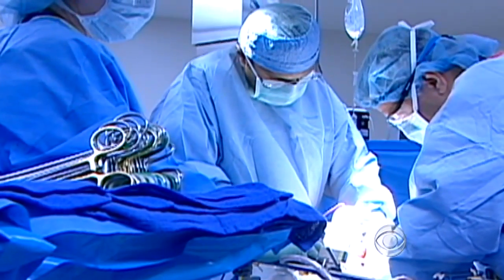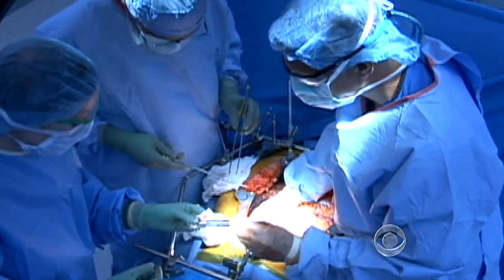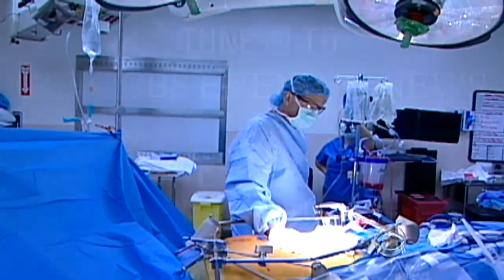They don't see any trace of cancer. The results have been so intriguing, a clinical trial is now underway in 10 hospitals across the country. Bill Whitaker, CBS News, La Jolla, California.